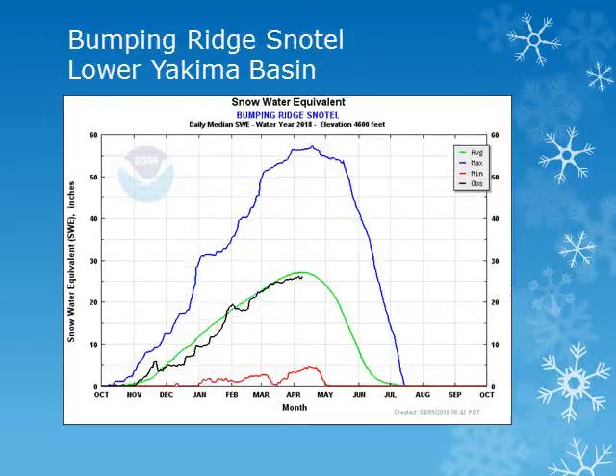The Bumping Ridge snowtell site is at 4,600 feet in the Central Washington Cascades. Looking at the black line, this site also saw good accumulation and is near normal.